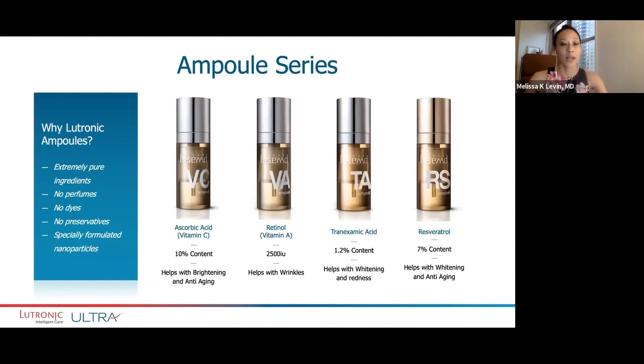This is the ampoule series that's available with Lutronic. They have ascorbic acid at 10% vitamin C, retinol, tranexamic acid, and risterazol. In my practice, I use the tranexamic acid — it's the most popular.